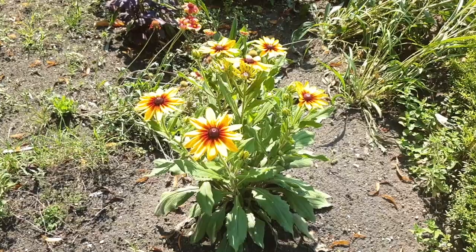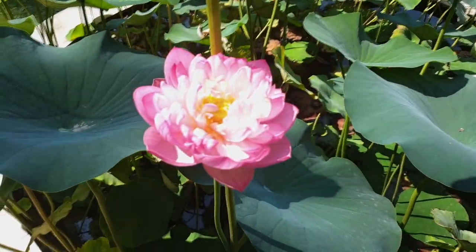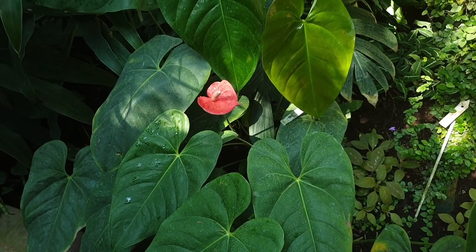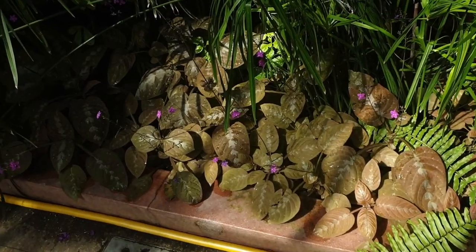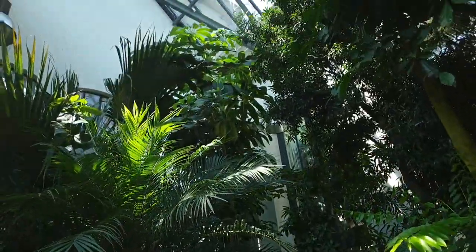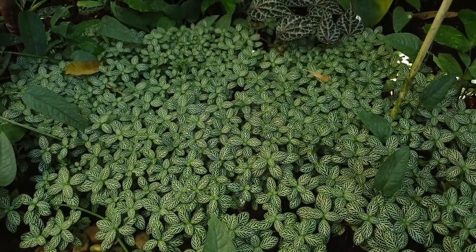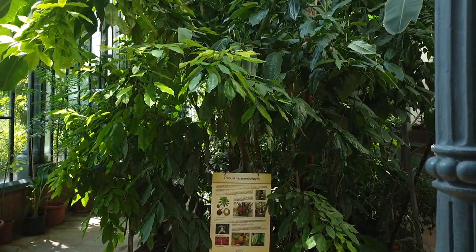Outside there are still some flowers — luckily there were some, since it's not exactly the season anymore being the beginning of September. I was really happy to find any flowers at all. Inside the greenhouse there are lots of different interesting kinds of plants — they had some very big ones, as well as small variegated ones. It's just a nice little greenhouse, pretty small as greenhouses go, but nice.